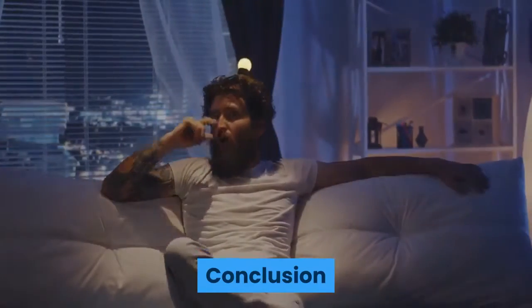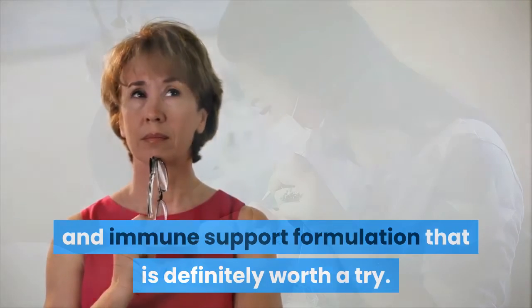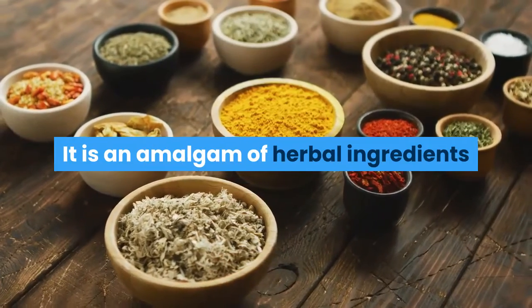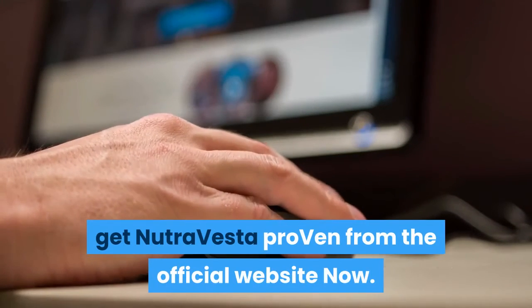In conclusion, I would say the NutraVesta Proven is a helpful detox and immune support formulation that is definitely worth a try. It works naturally and effectively. It is an amalgam of herbal ingredients that work together to tackle leptin resistance. Click the link in the description of this video to get NutraVesta Proven from the official website now.